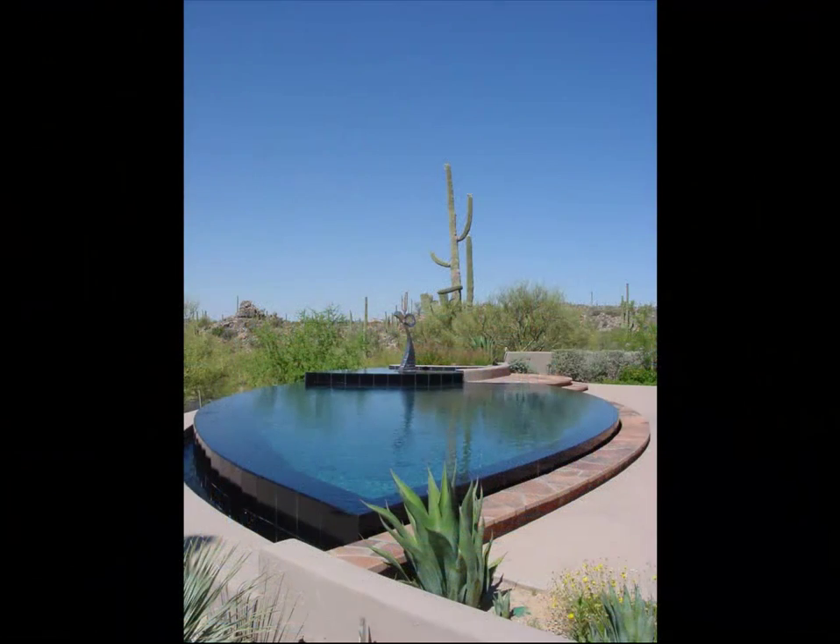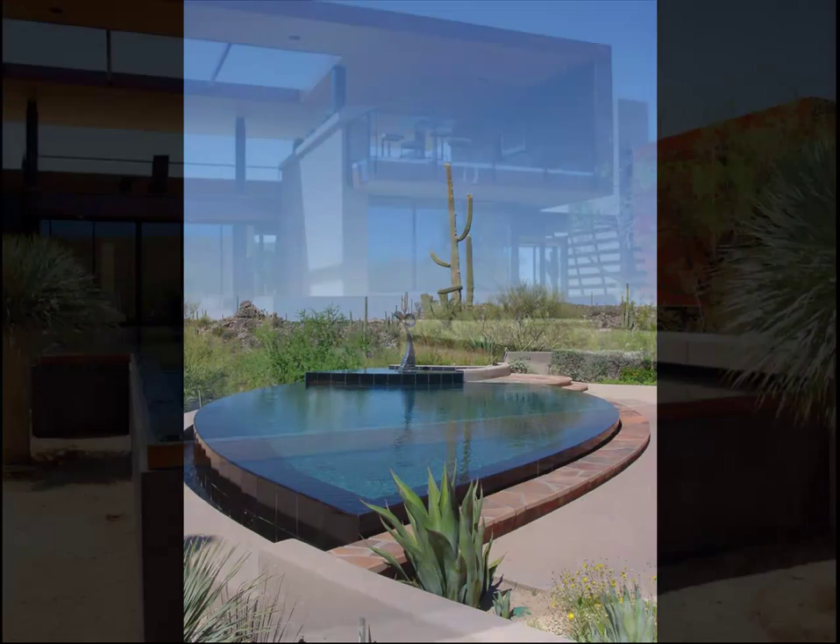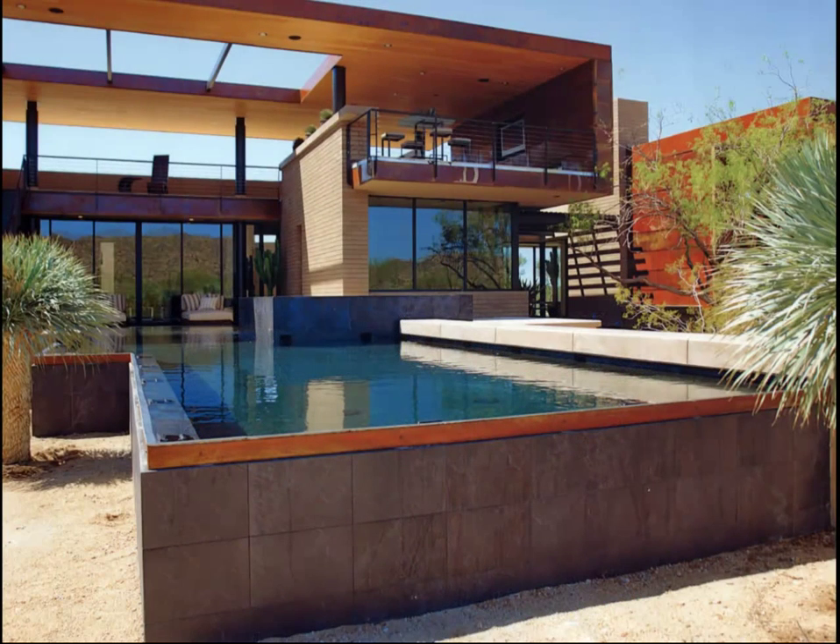Infinity-edge pools can also take geometric shapes, like this leaf-shaped pool, or this negative-edge, raised pool of rectangular design.